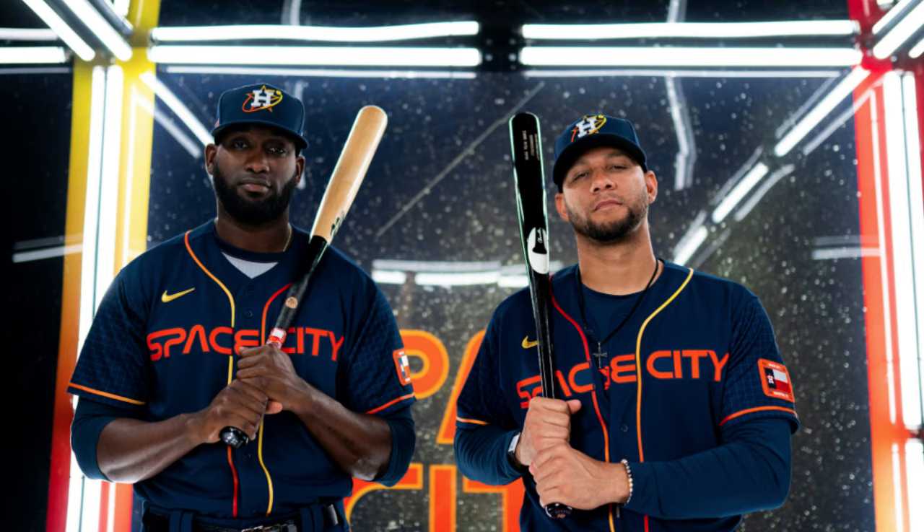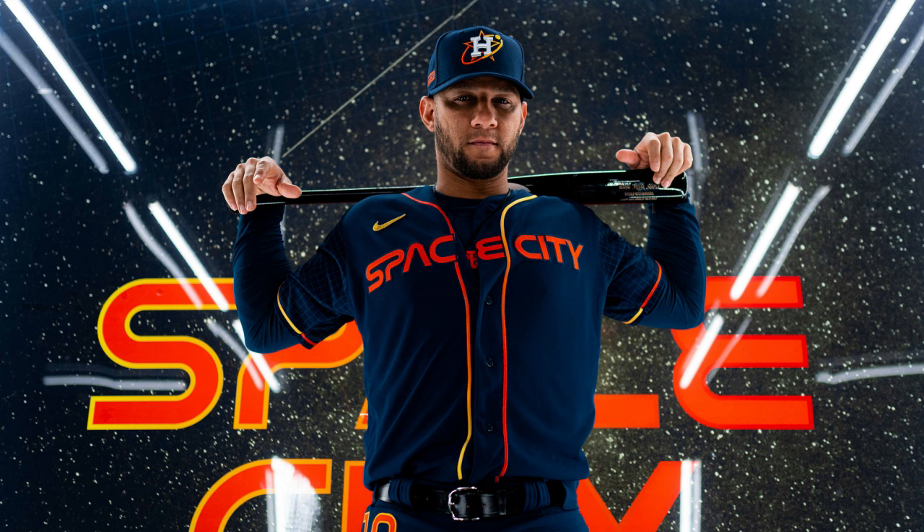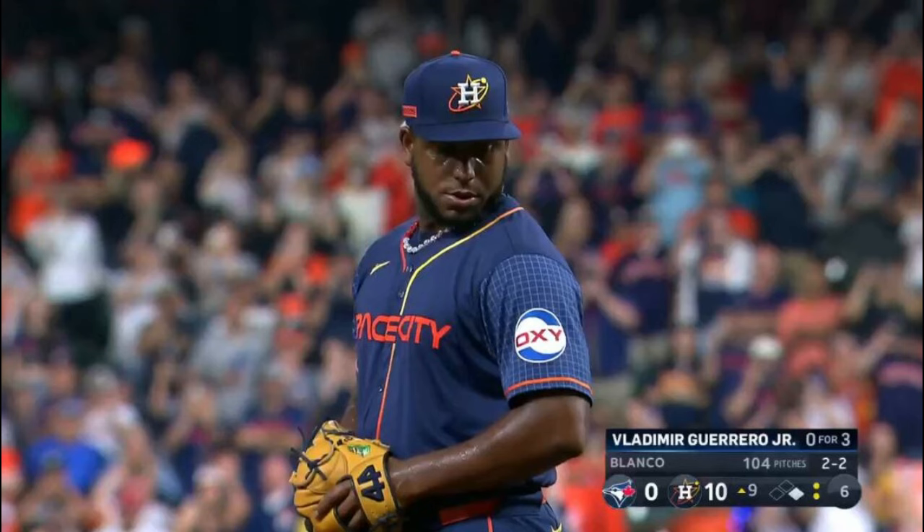Wish I could say the same with their City Connect. Like other jerseys, I've had people come to my comments section and defend it, and there's nothing wrong with that. I still like 'Space City' on the front, and the energy glow on the piping to mimic the rainbow guts is cool, but it's a little plain, and it's still hard to see the grid pattern on the sleeve from far away.